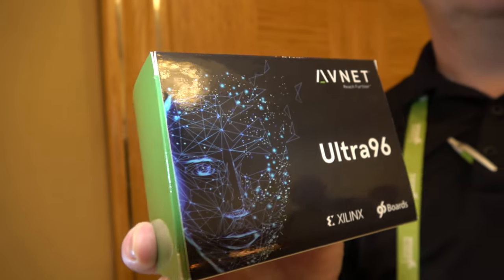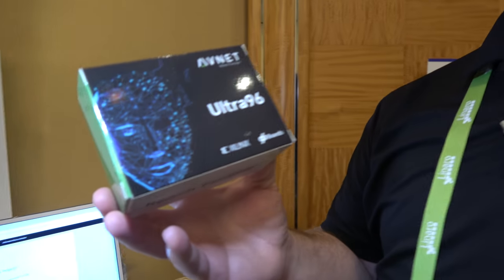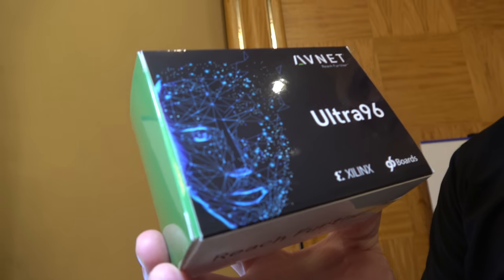This is the box for the Ultra 96 from Avnet. Brian Fletcher, Technical Marketing Director within their engineering and technology group, introduces the Ultra 96 — a $249 kit offered in partnership with Xilinx and 96boards.